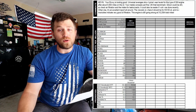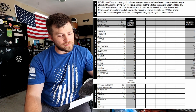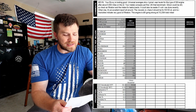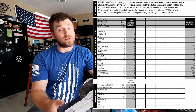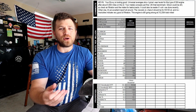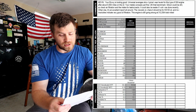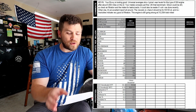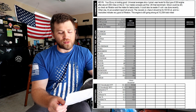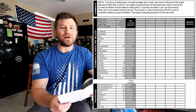Otherwise, they call it an excellent report all the way around. The viscosity is where it should be for 5W30 oil, and low insolubles indicate very good oil filtration — which I attribute to the brand new oil pump and my ACDelco PF61 filter. In conclusion, they say this engine is still going strong at 312,584 total miles.